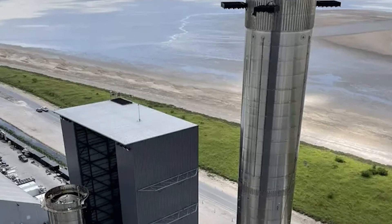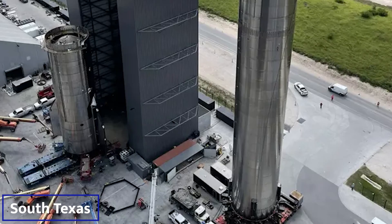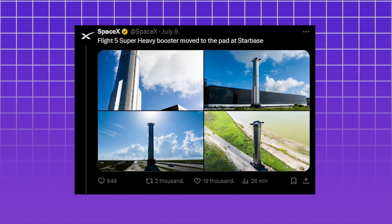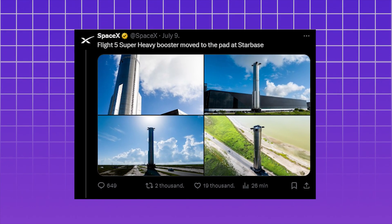The company recently rolled Starship's massive first-stage booster, known as Super Heavy, out to the launch pad at Starbase, its facility in coastal South Texas. SpaceX documented the movements via social media, sharing four photographs and a 30-second video on X on Tuesday.